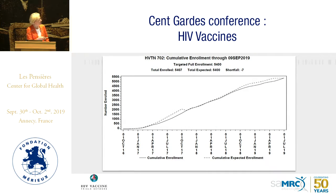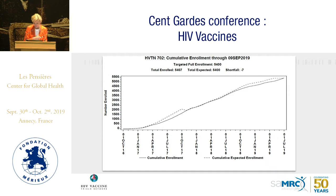This slide shows enrollment over time and visits per day by month. At the height of enrollment for 702, we were seeing about 200 participants a day at the site level.